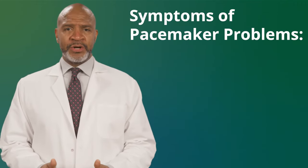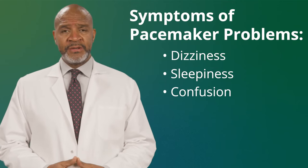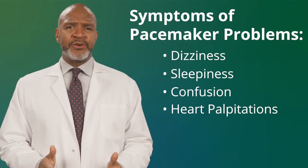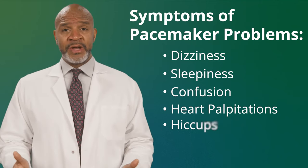A pacemaker that isn't working could make you feel dizzy, sleepy, or confused. You may have heart palpitations, which feels like your heart is beating too fast or too hard. You may also have hiccups.